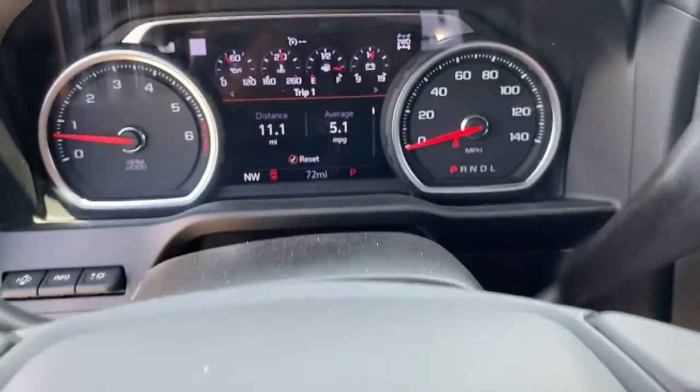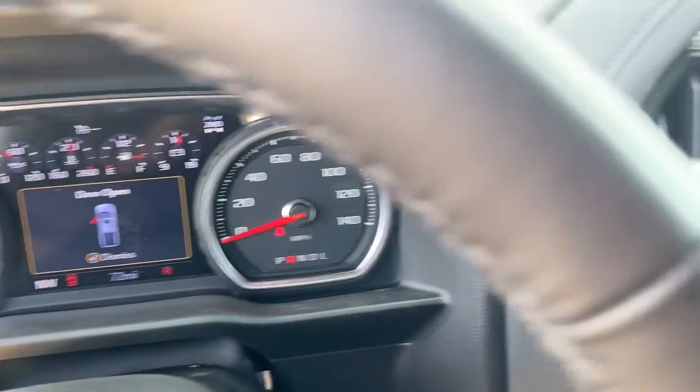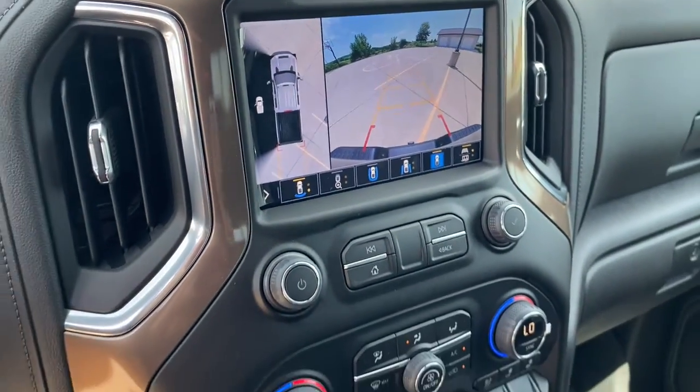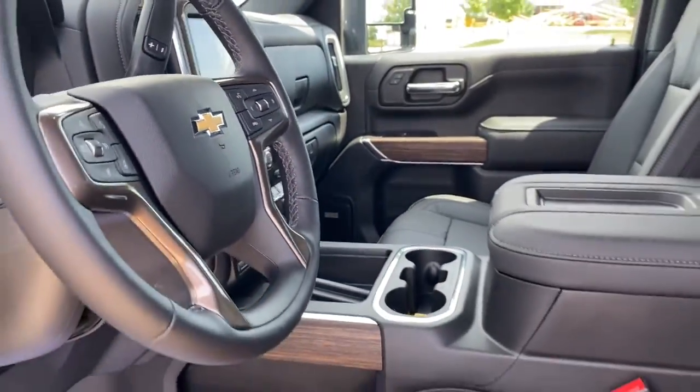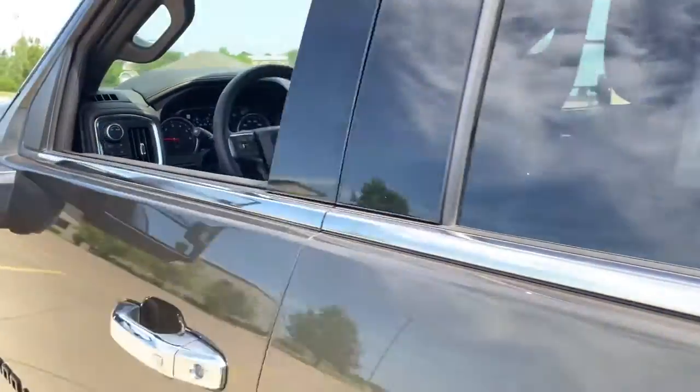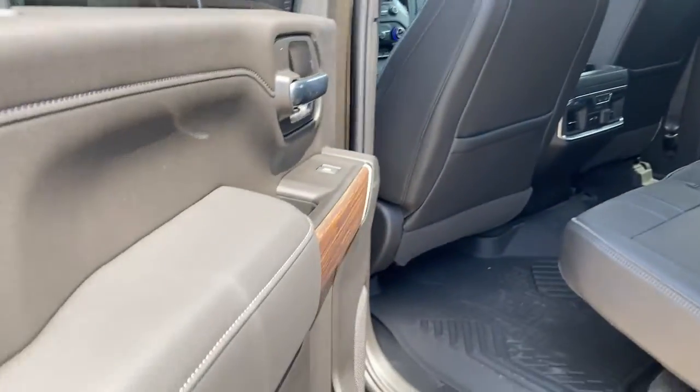Navigation system, keyless entry, heated driver seat, sun/moonroof, fog lamps, power passenger seat, electronic stability control, aluminum wheels, heated front seat, and dual zone A/C.